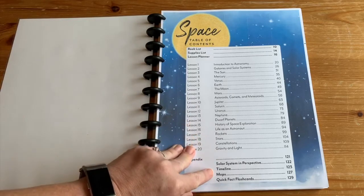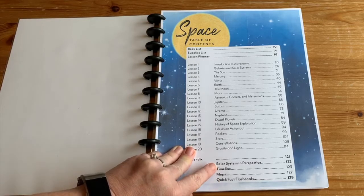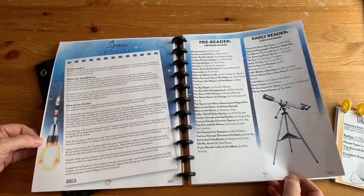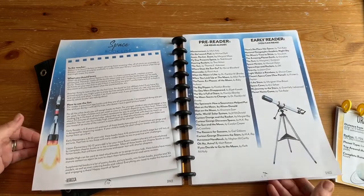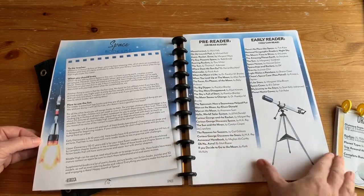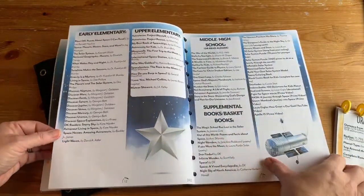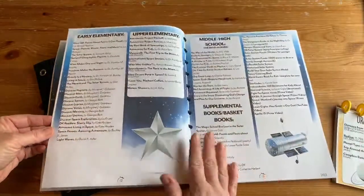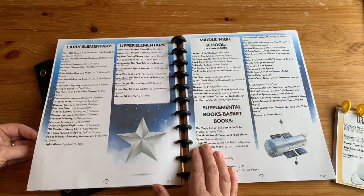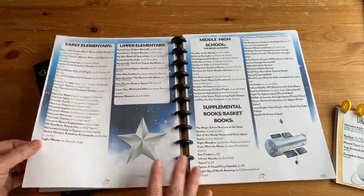There is an appendix with a timeline of different discoveries in astronomy, maps, and flashcards. There is also a book list — this is not a required list, these are suggested books, things your kids might like. You do not need to go broke trying to find all these books. You can look through by age, or just go to the library and find books on space. We brought home tons of books and I have no idea if they were on this list or not.